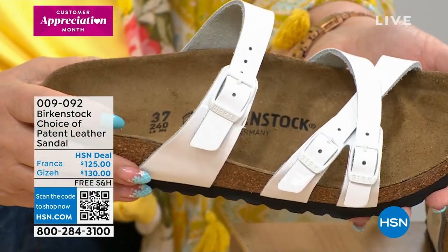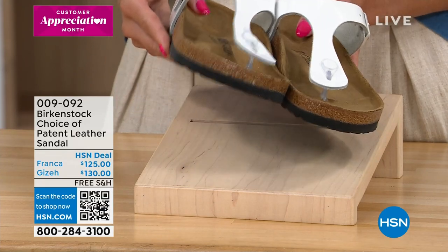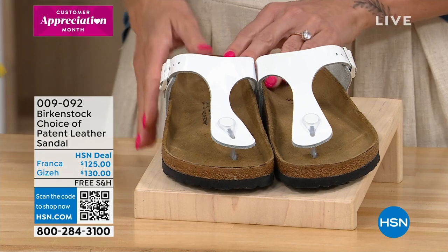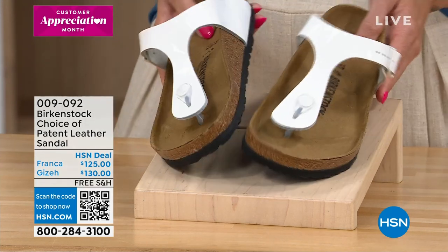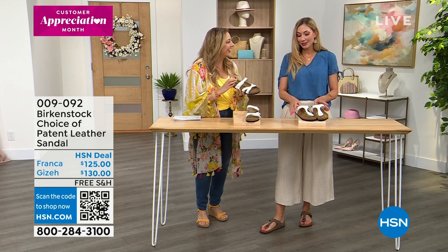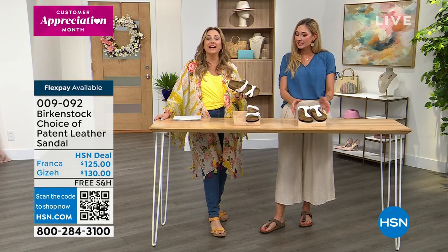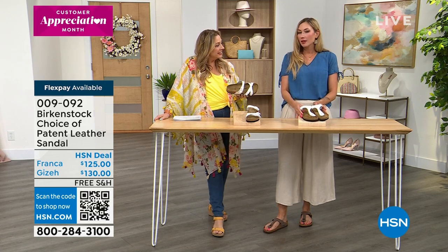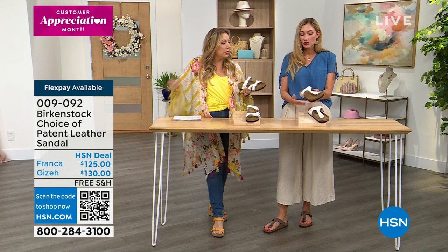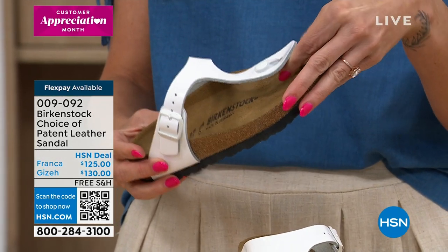The Franca is $125 and the Giza is $130 — there's a $5 difference, likely because the Giza uses more leather with its bigger straps. The craftsmanship on these shoes is remarkable: any given shoe could have over 55 people that touched it, with over 100 different precise hand motions required. Everything is made in Germany.